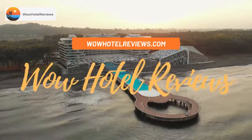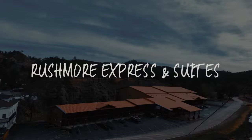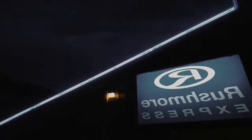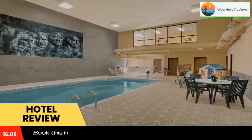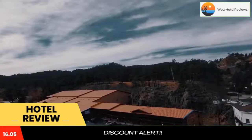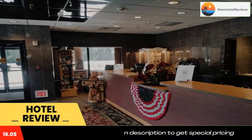Hello guys, welcome to Wow Hotel Reviews. Today I am reviewing Rushmore Express and Suites, a three-star hotel. Please use our Booking.com link in the description to book the hotel and get special pricing. Some of the most popular facilities are one swimming pool, free Wi-Fi, and a tea and coffee maker in all rooms.